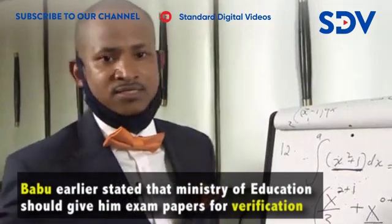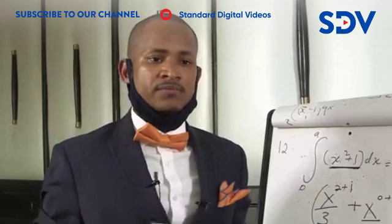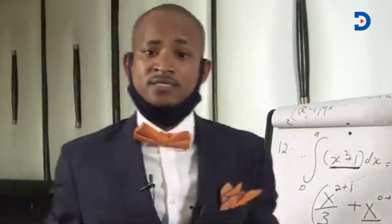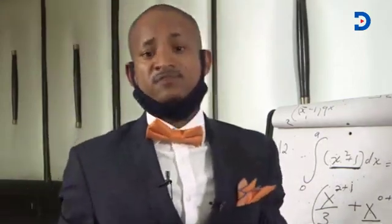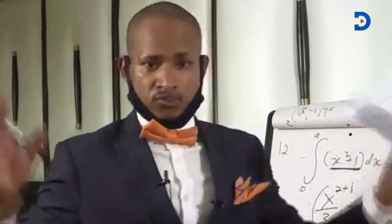I wish you all the best and I told the Ministry of Education to bring the papers in my office for verification because I'm overqualified. Thank you. God bless you all.